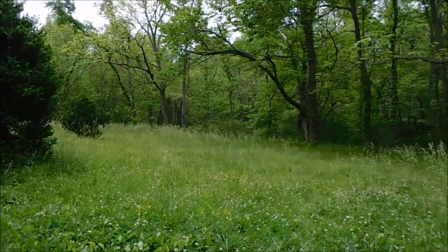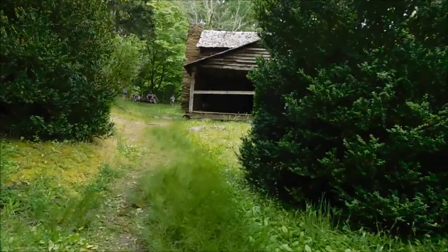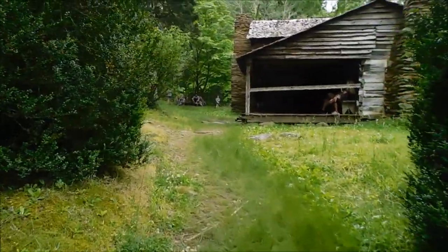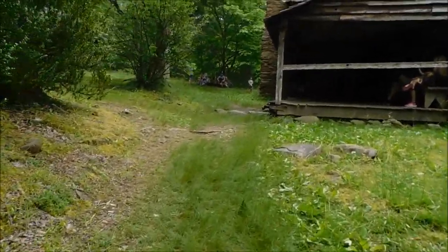We're going to come around and look through here. I'll show you the cabin and some of the other stuff in this little area. This is the Walker Sisters Cabin in the Great Smoky Mountains National Park, guys.